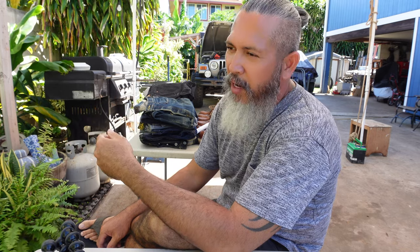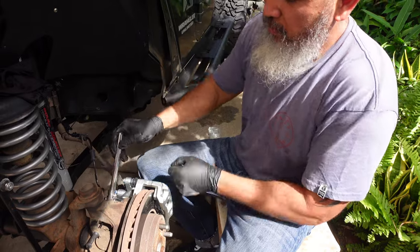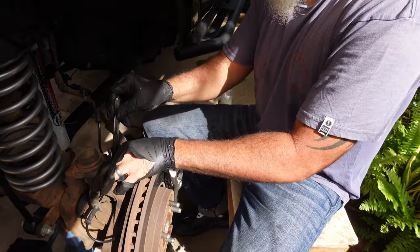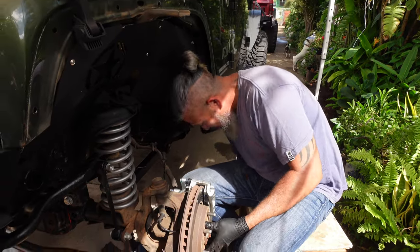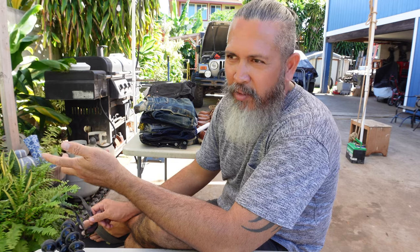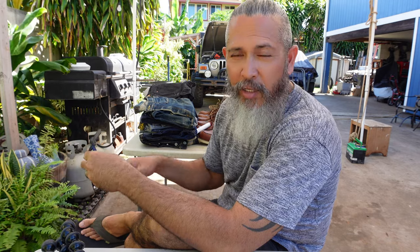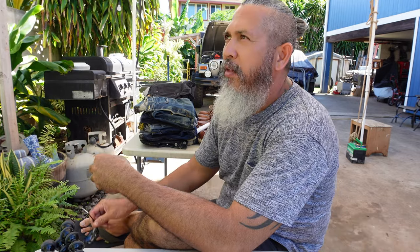Hey, alright friends, welcome back to Stylish Grease Monkey. I haven't posted or uploaded a video for some time. I'm taking this opportunity now that things have slowed down a little bit. I have three Jeeps that I'm selling, and that's what I've been doing for the last month. They're not a hard project, but there are complex things that take a lot of my time from sunrise to sundown.